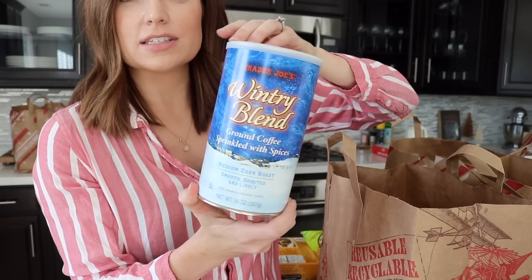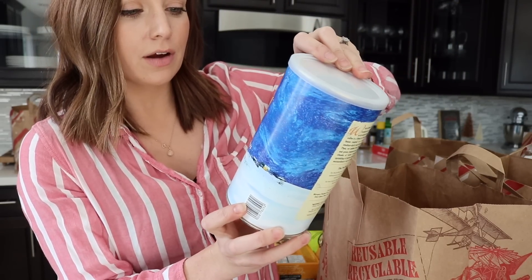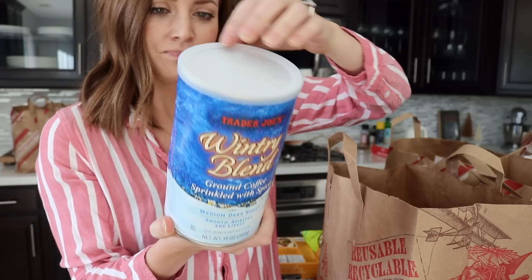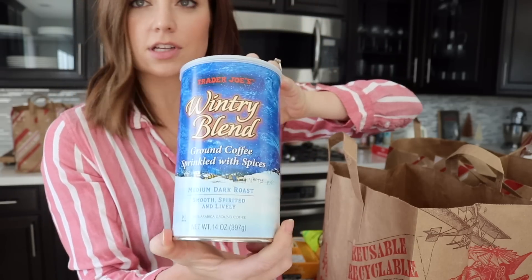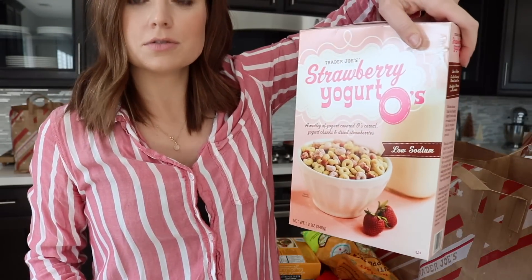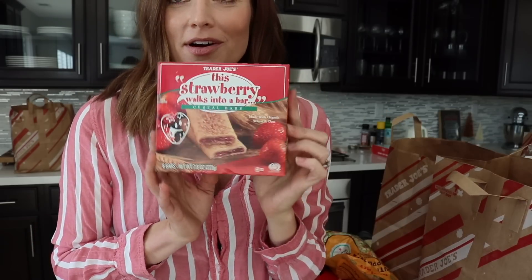And then some coffee. This is new, I think — the wintery blend ground coffee, sprinkled with spices. I think it's cinnamon, peppercorns, cloves. I thought that looked good. And cereal — we got the strawberry yogurt O's and the strawberry bars.